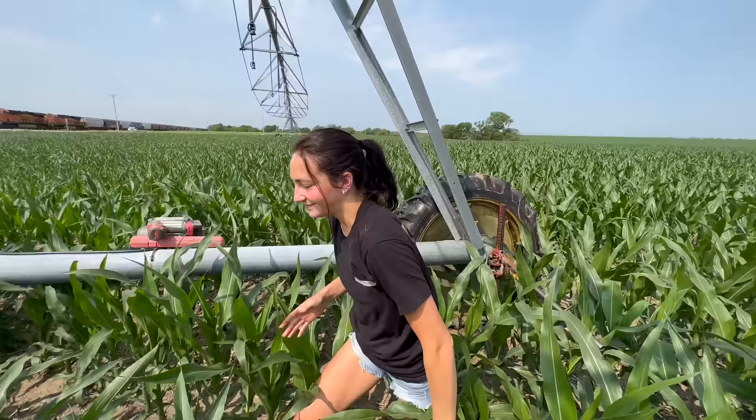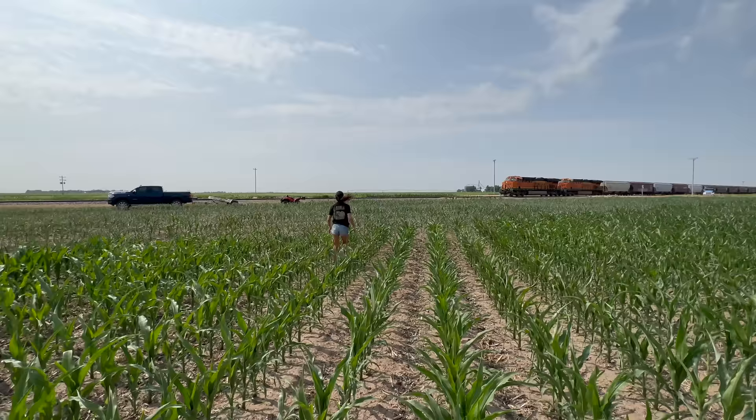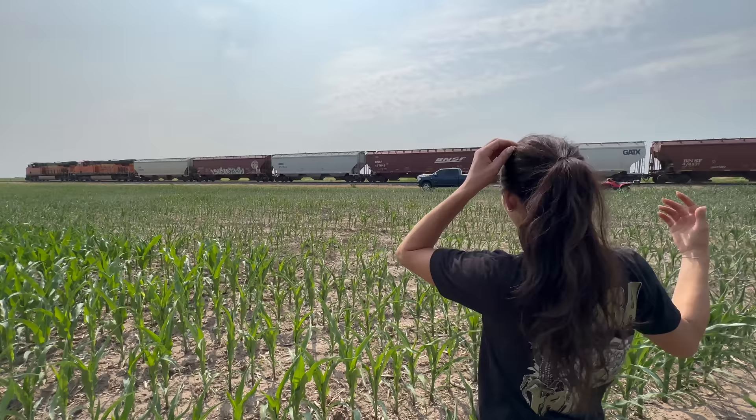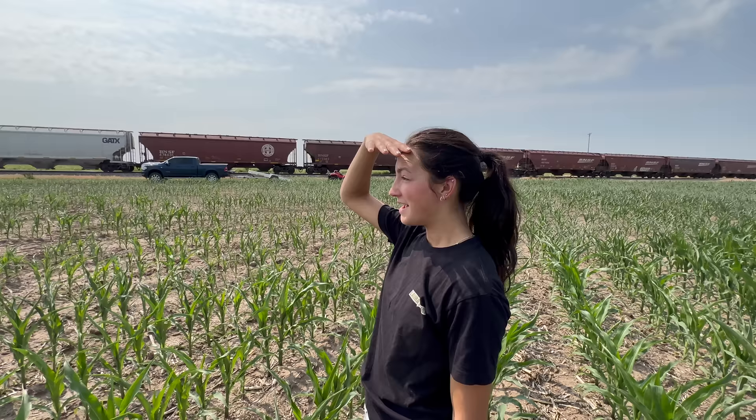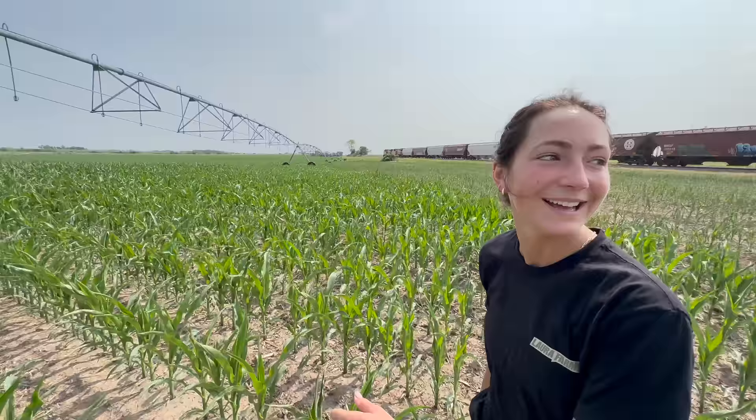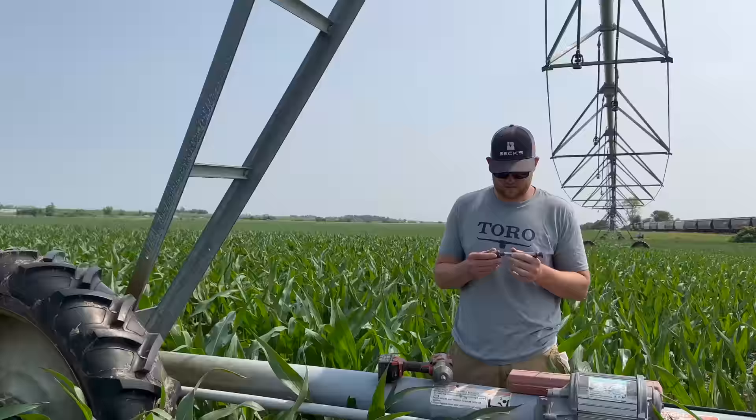You think we can get the train to honk at us? Let's go try. Is there a person in each of those engines? We know nothing about trains, but we see a lot of them. I would love to go for a ride in a train — can someone hook us up with that? I want to ride on one of those pickups that has the tracks. You take the pickup, I'm going to drive the train — I'll race ya! Alright, back to work, enough screwing around.